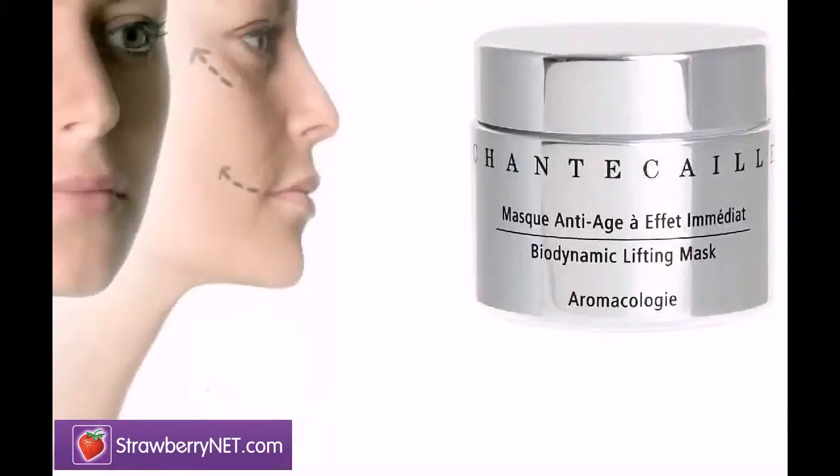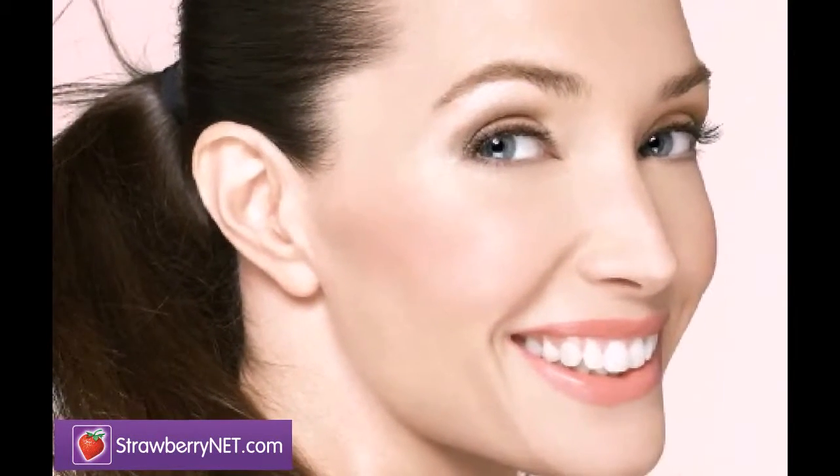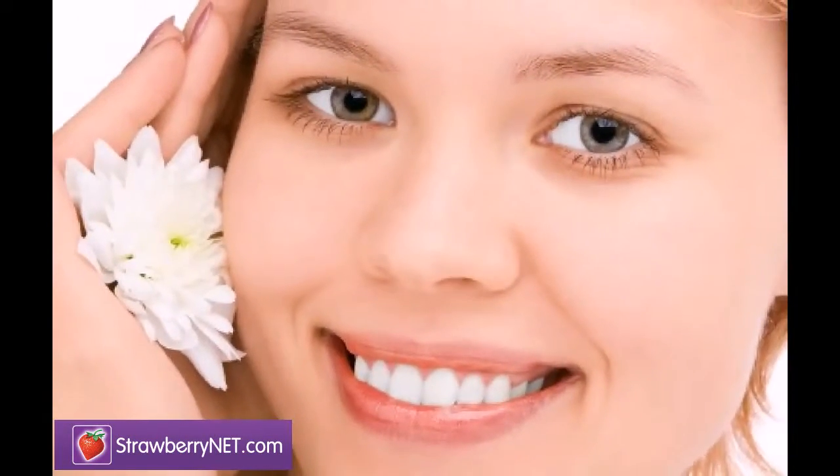Contains hexapeptide to soften wrinkles, plus red algae to soothe skin. It incredibly calms and moisturizes skin, leaving it velvety smooth and supple.